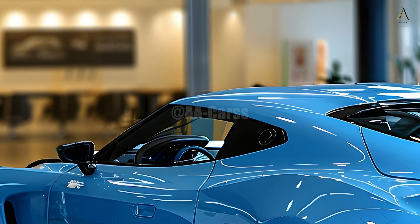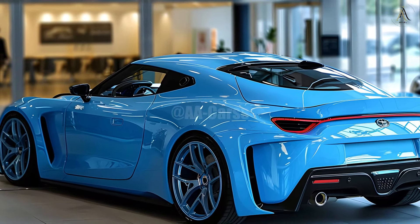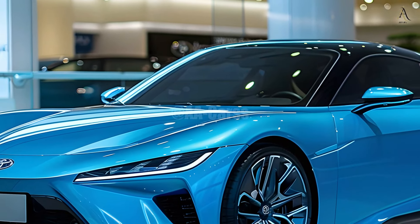From a side view, the MR2 is nimble because of its diminutive stature and absence of massive overhangs. Notable features also include the integrated spoiler, large diffuser, and distinctive taillights. The whole design heightens anticipation for the thrilling adventure ahead by giving the impression of efficiency and purpose.